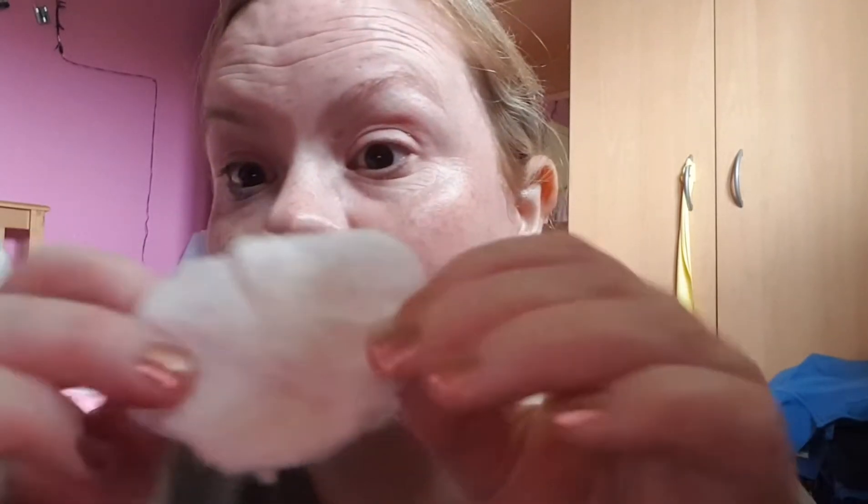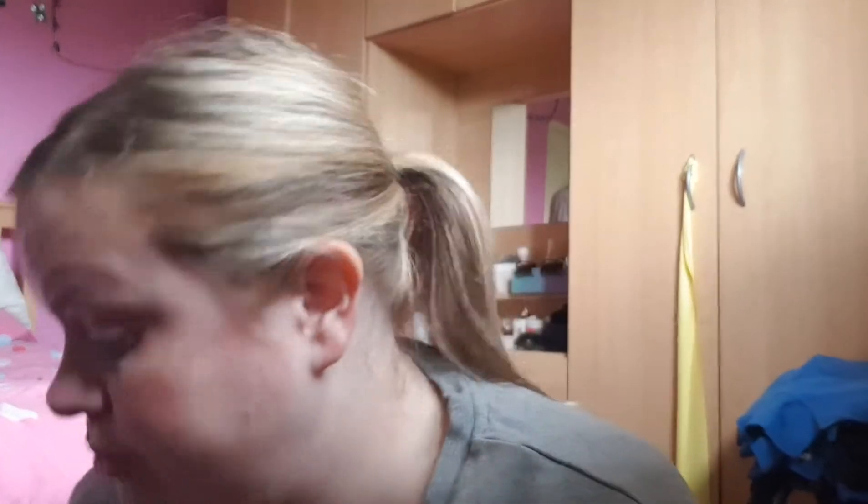I'm just sweeping it across my face and forehead. It's taking off any excess that the cleanser didn't get, but it's also supposed to give my skin a bit of a glow.